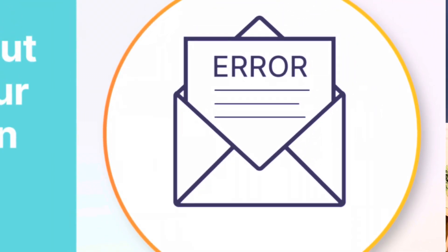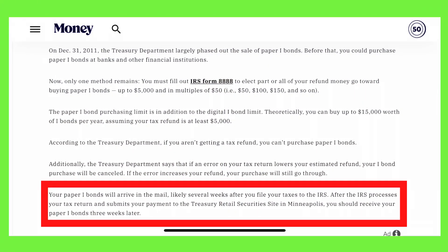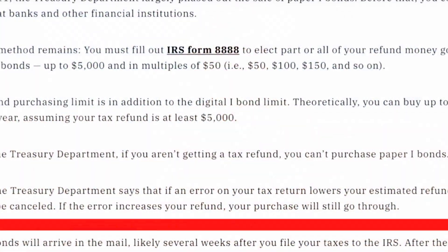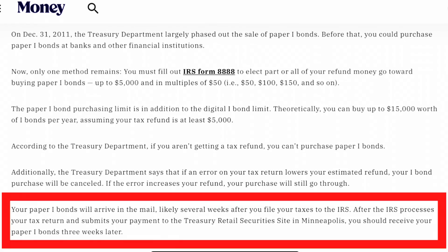According to the Treasury Department, if you aren't getting a tax refund, you can't purchase paper I-bonds. Additionally, the Treasury Department says that if an error on your tax return lowers your estimated refund, your I-bond purchase will be canceled. But if the error increases your refund, your purchase will still go through. Your paper I-bonds will arrive in the mail likely several weeks after you file your taxes. After the IRS processes your tax return and submits your payment to the Treasury Retail Security site in Minneapolis, you should receive your paper I-bonds three weeks later.